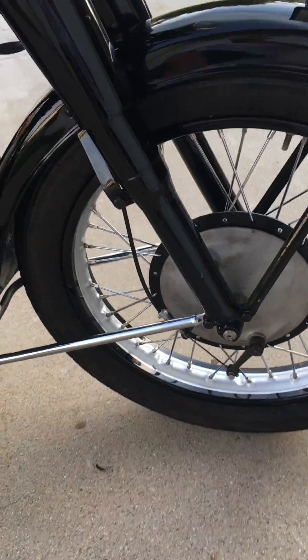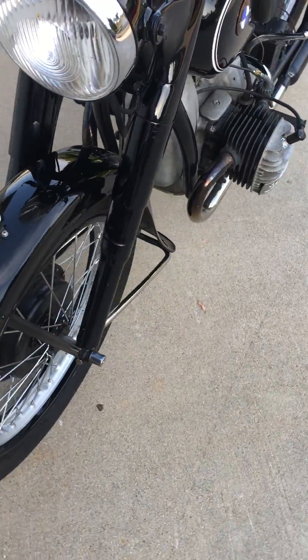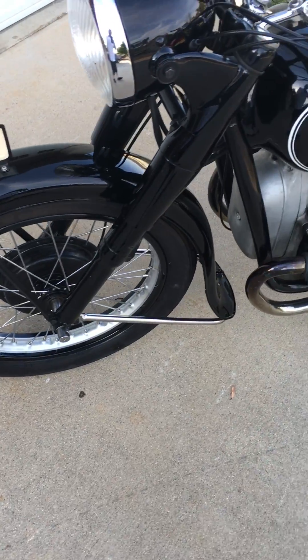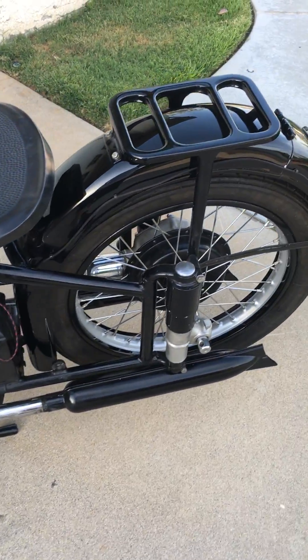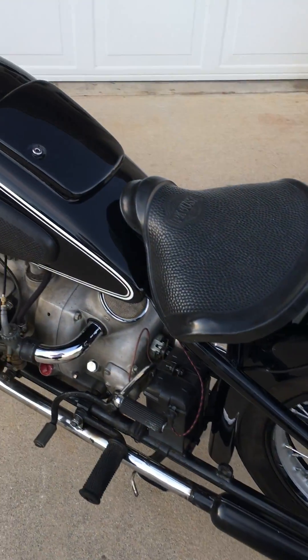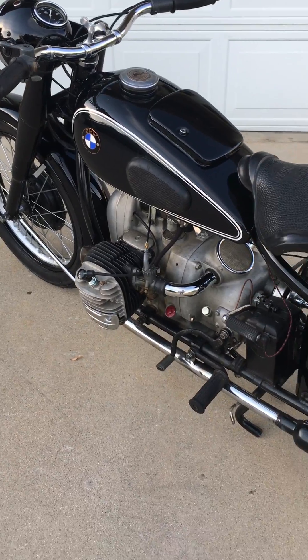Another nice thing is the correct rims with the correct spokes. We replaced the chrome rims with the correct painted silver and black rims.